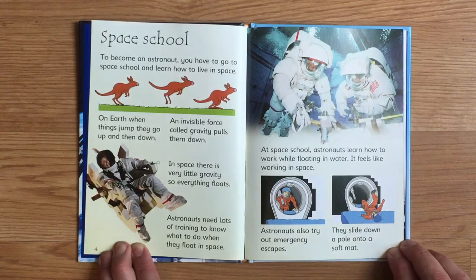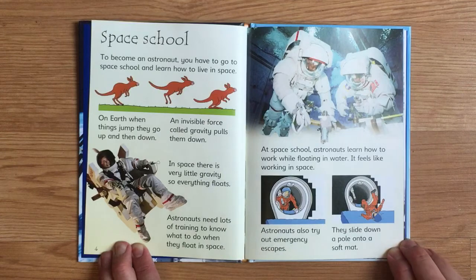At space school, astronauts learn how to work while floating in water. It feels like working in space. Astronauts also try out emergency escapes. They slide down a pole onto a soft mat.